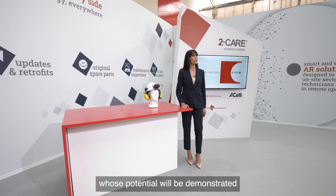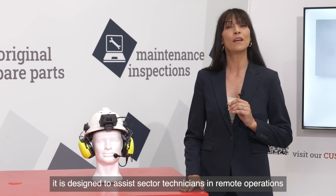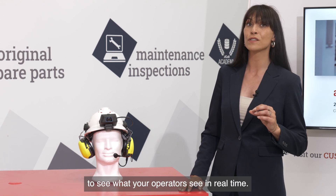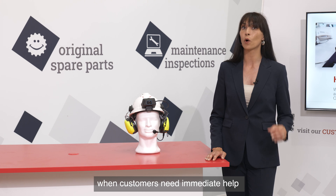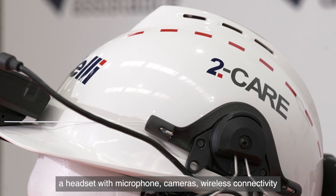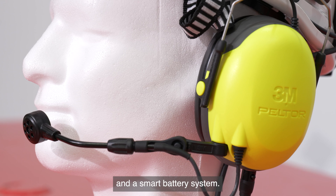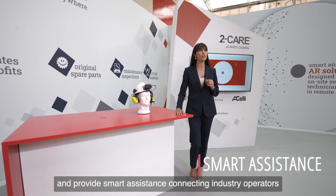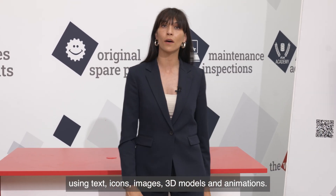Turning to the smart helmet you see here — whose potential will be demonstrated in a real-world context during our open house — it is designed to assist sector technicians in remote operations during maintenance activities, allowing the HLE team to see what your operators see in real time. This is a key device when customers need immediate help or when traveling to the facility can be difficult. Specifically, the helmet equipment includes a headset with microphone, cameras, wireless connectivity, sensors to perceive orientation and temperature, and a smart battery system. It will ensure greater efficiency and provide smart assistance connecting industry operators with systematic instructions using text, icons, images, 3D models, and animations.